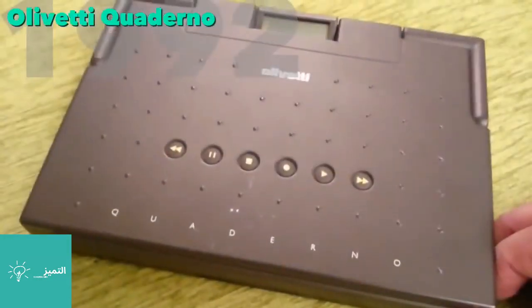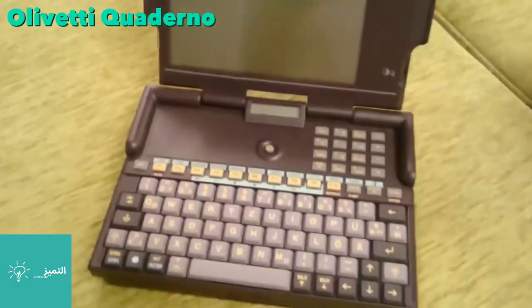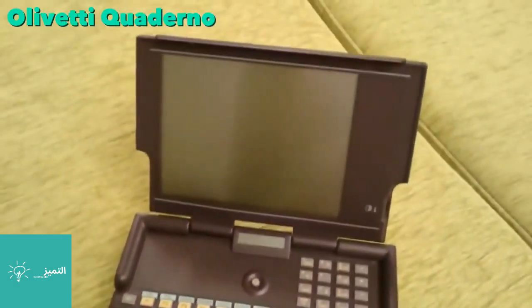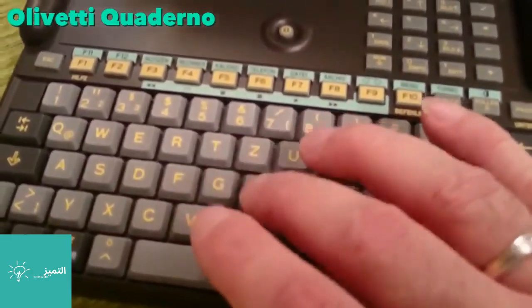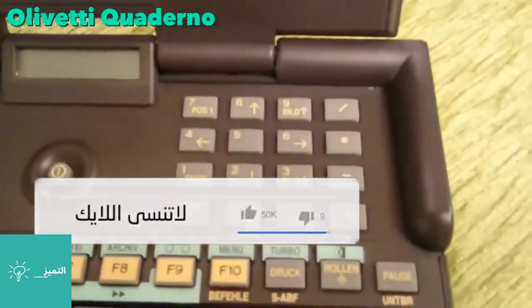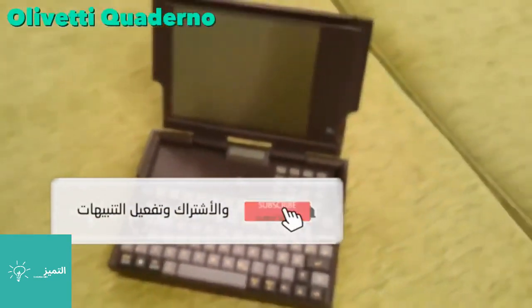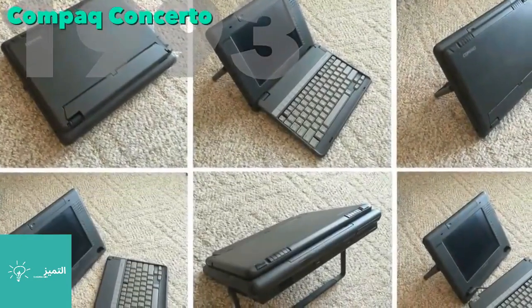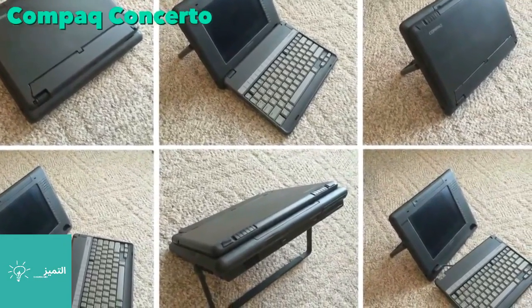That same year, Olivetti released a smaller laptop, the Quaderno, capable of audio recording while the computer was off, and an almost instant boot-up. It shipped with a 16 megahertz CPU, 1 megabyte of RAM, and 20 megabytes of hard disk space.